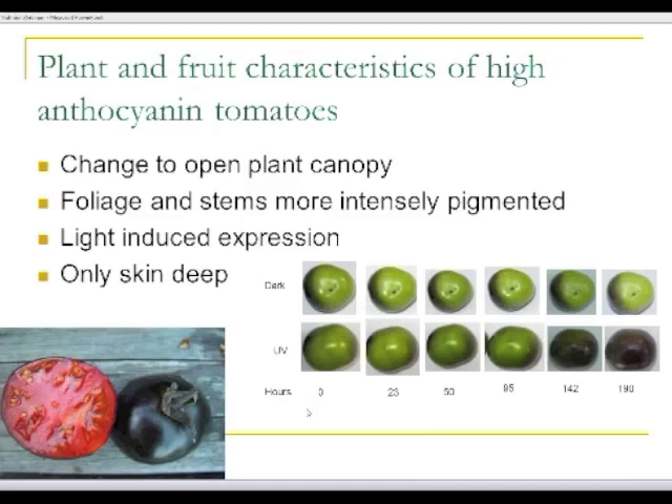Some of the characteristics of these high-anthocyanin fruits: one is that the expression is only in the epidermis, so the interior remains showing the red of the lycopene. Another thing is that this pigment is UV-sensitive, so the pigment develops as fruit are exposed to light. In this panel you can see fruit that were picked off the plant and then allowed to sit for up to 190 hours. If this was done in the dark, there was no change in pigmentation, but under UV light, pigment increased. One of the things we found when breeding this material is that we were inadvertently selecting for more open plant canopies when we selected for the most intensely pigmented types.